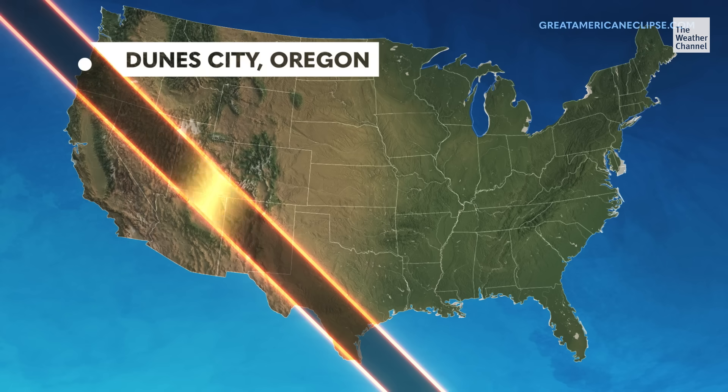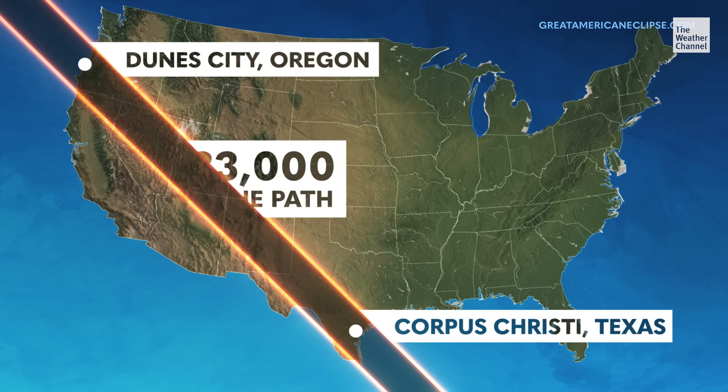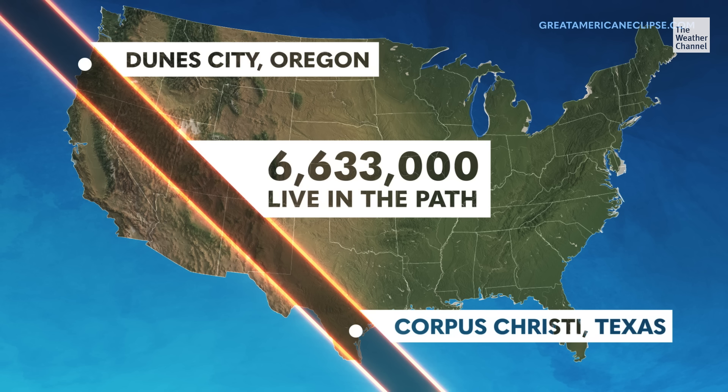To experience all phases of the eclipse, you need to be somewhere along the path of annularity. For the October 14th event, the path across the United States starts in Dune City, Oregon, makes its way southeast, and ends in Corpus Christi, Texas. More than six and a half million people live within the path, with many more within driving distance, and the closer you are to the center line of the path of annularity, the longer you'll see the ring of fire.